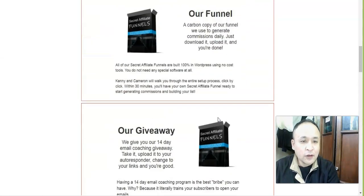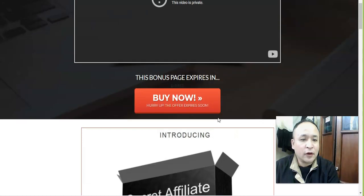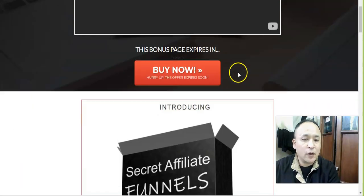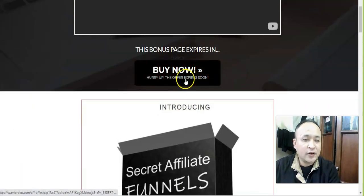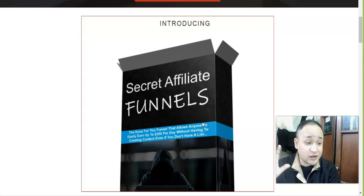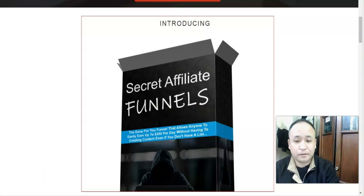To get access to my bonus, click the link below this video. You'll be taken to the bonus page, where there's a buy button. Purchase Secret Affiliate Funnels through that page and you'll get access to all the bonuses, including the free premium autoresponder. That's it for my Secret Affiliate Funnels review — thanks for watching, have a nice day, and stay safe.